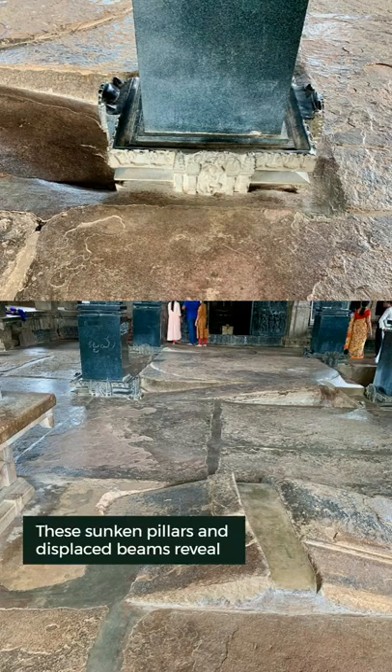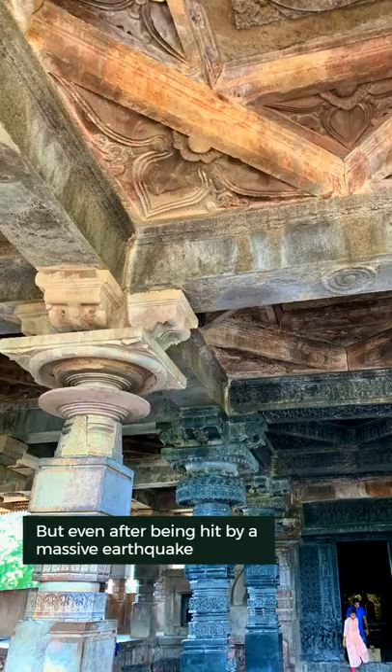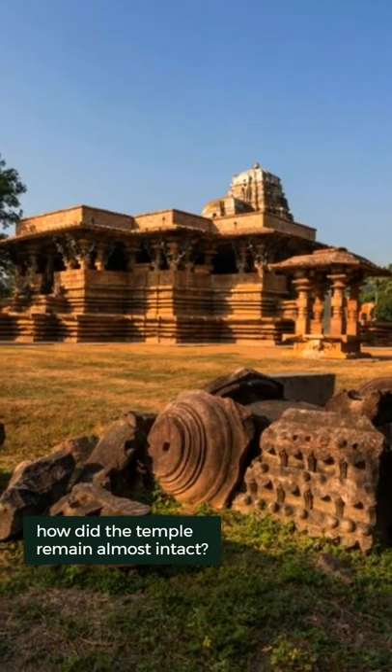These sunken pillars and displaced beams reveal the devastation the temple suffered over the past 800 years. But even after being hit by a massive earthquake, how did the temple remain almost intact?